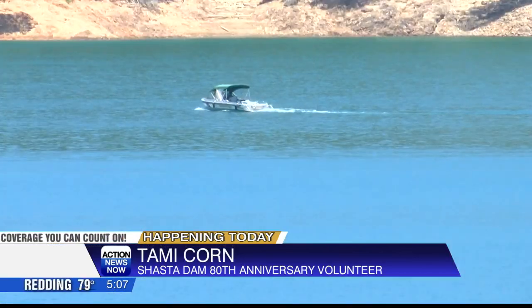You've got fisheries, you've got the environmental aspect, the recreational aspect of Shasta Lake. So there's a lot going on here with that water. And of course, we all, when we're at home, we want to turn the faucet on and have a little water come out. So this is helping make that happen.